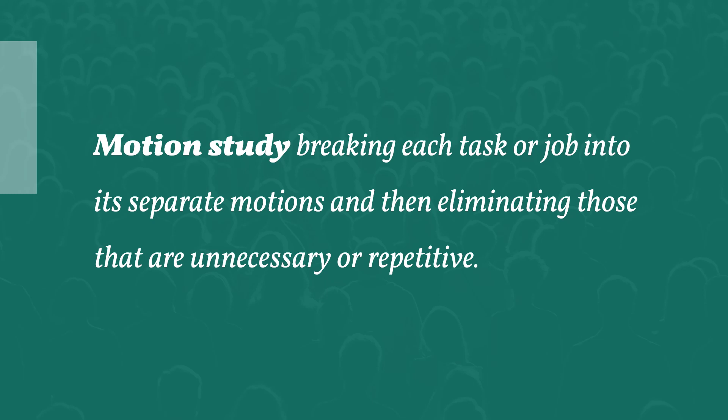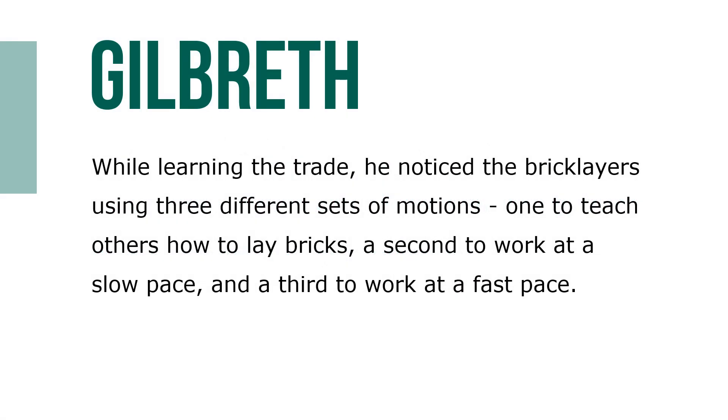Motion study is breaking each task down into its separate motions and then eliminating those that are unnecessary or repetitive. Though admitted to MIT, Frank Gilbreth began his career as an apprentice bricklayer. While learning the trade, he noticed that bricklayers used three different sets of motions: one to teach others how to lay bricks, a second to work at a slow pace, and a third to work at a fast pace. Wondering which was best, he studied the various approaches and began eliminating unnecessary motions.